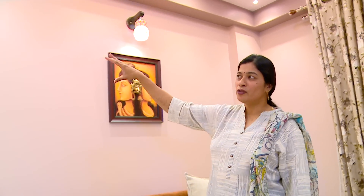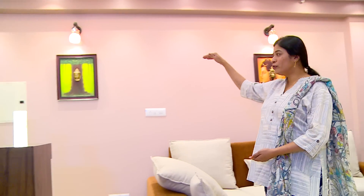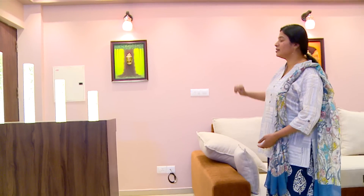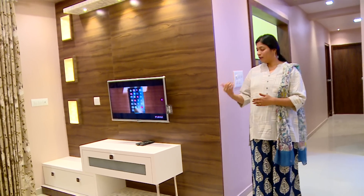Similarly at the entry of this room, we have given a beautiful tree in which a Buddha face is embedded. So the entire living room concept is more of a contemporary mix — a beautiful new theme of decollite, the wooden and the glossy laminates.